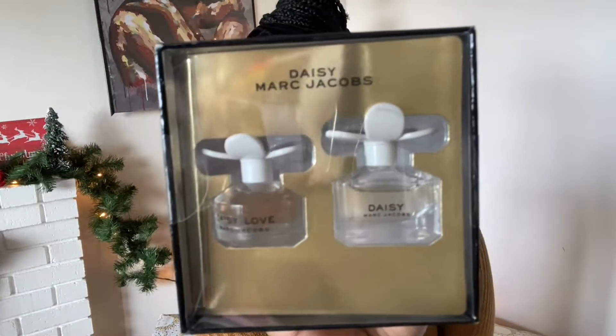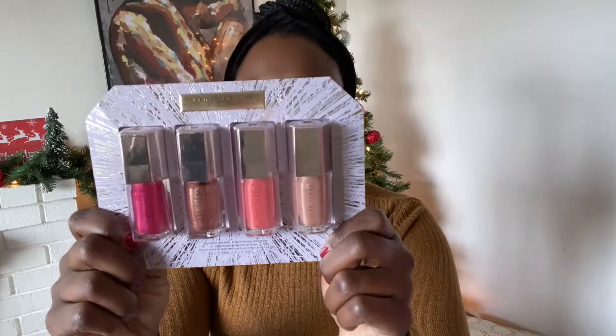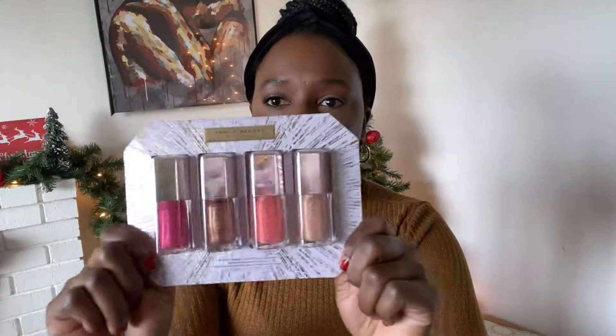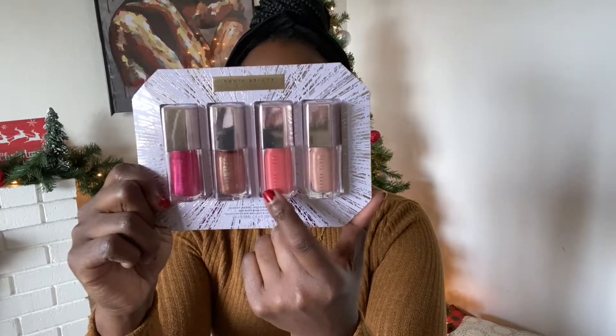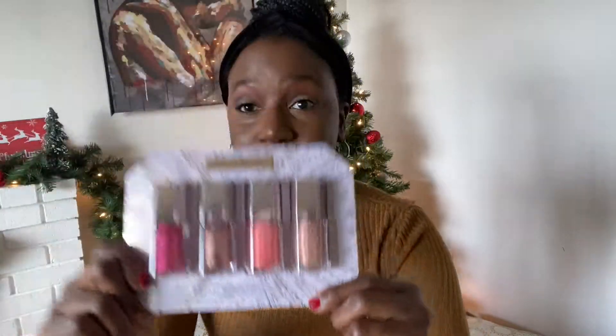From Sephora I got two holiday gift sets. One is the Daisy Marc Jacobs gift set — it's a mini Daisy and a mini Daisy Love. I love the Daisy perfume and I've never tried the Daisy Love, so I'm interested. This was about $25 for the combo. I also got the Fenty Beauty Glossy Posse gloss set from Sephora — it's a four-pack of brand new shades: Baby Brute, Taffy Tees, Cake Shake, and Ruby Milk.